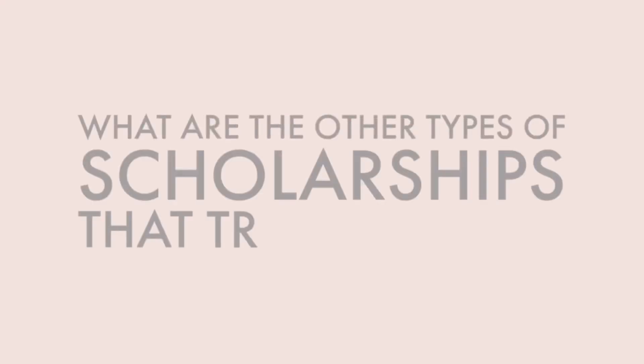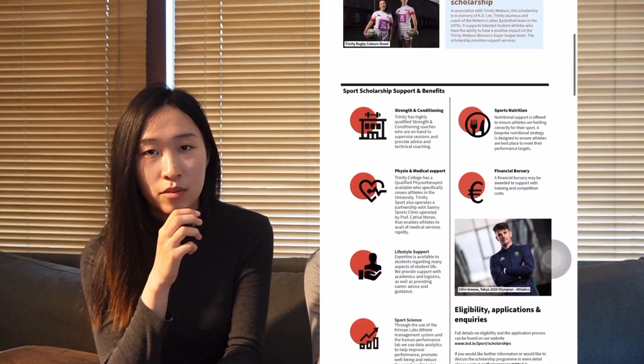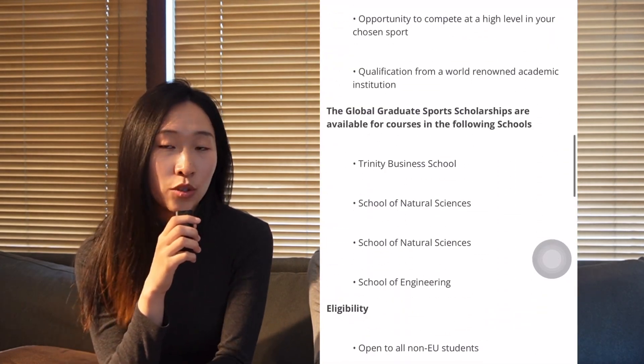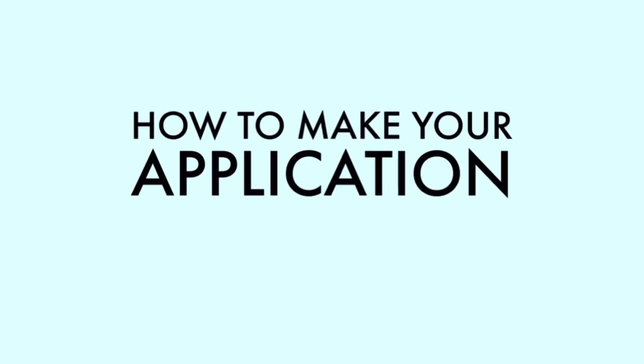It normally opens up in October of second year. Moving on — what are the requirements? There's no requirement for this exam; you just have to pass your first year and that's it. Good luck to all those who want to apply. As for other types of scholarships Trinity offers, there are a few like sports scholarship and global excellence. Go onto their website and find the one that's eligible for you.